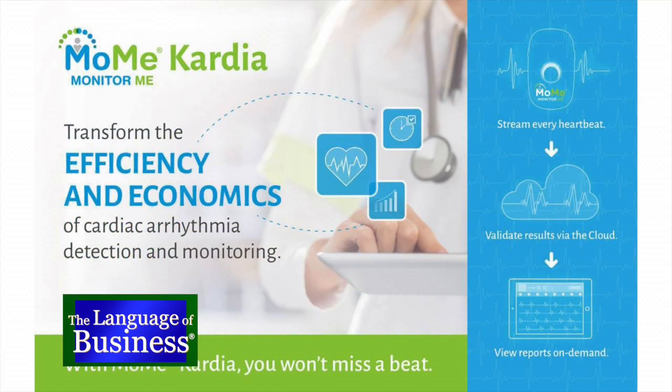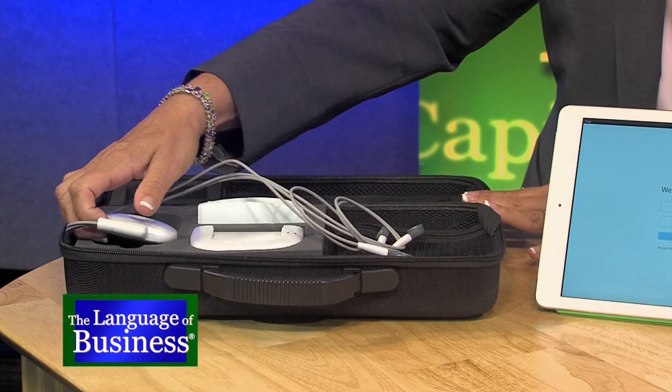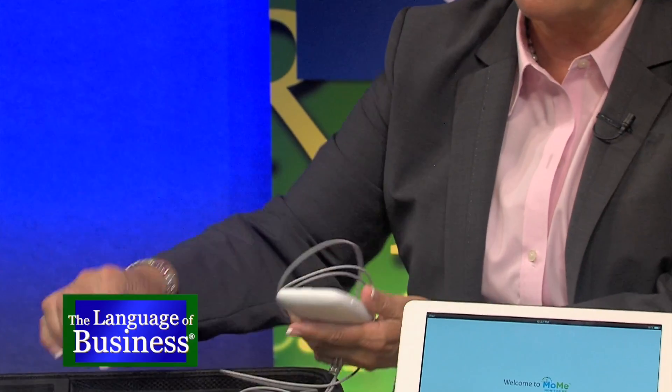Can we see a product demonstration? Yes, I'd love to show you this. This is our system — MoMi. Cardia means 'monitor me.' This is what you would get from your physician, a cardiologist, if you have presented with symptoms of arrhythmia.